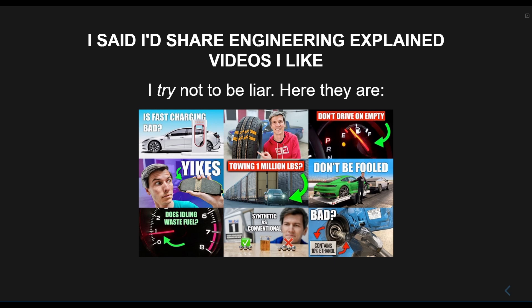Again, my point is not that the channel is bad — it's just that the most recent video is misleading about hybrids. Reminder that these videos are linked to in the description. Have a lovely day.